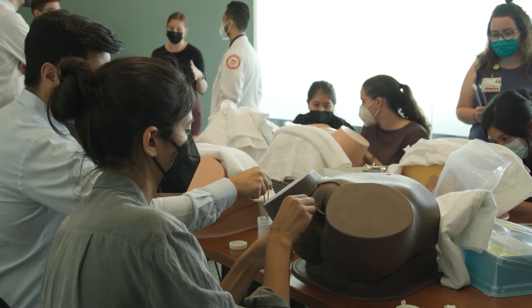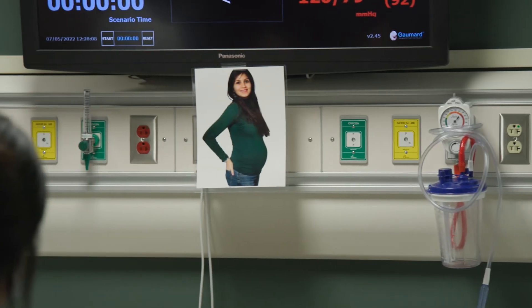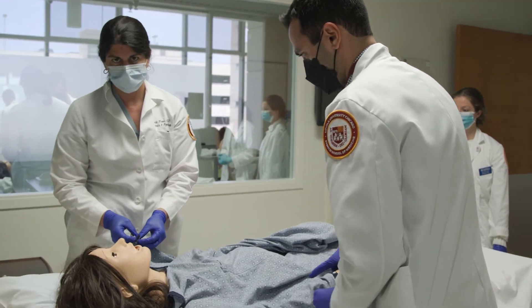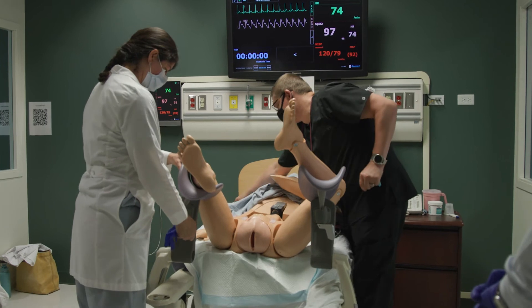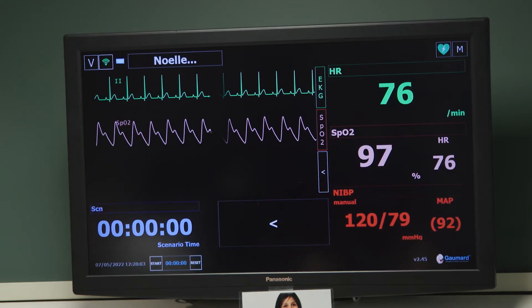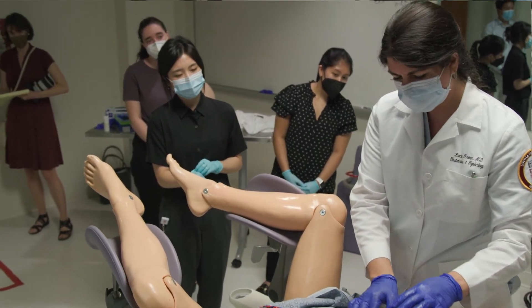We also have things like Noel, who can simulate delivery, and at a higher or more team-based level can simulate a postpartum hemorrhage, which really allows the teams involved — the nurses, the doctors, and even the NICU team — to come together and practice emergencies.